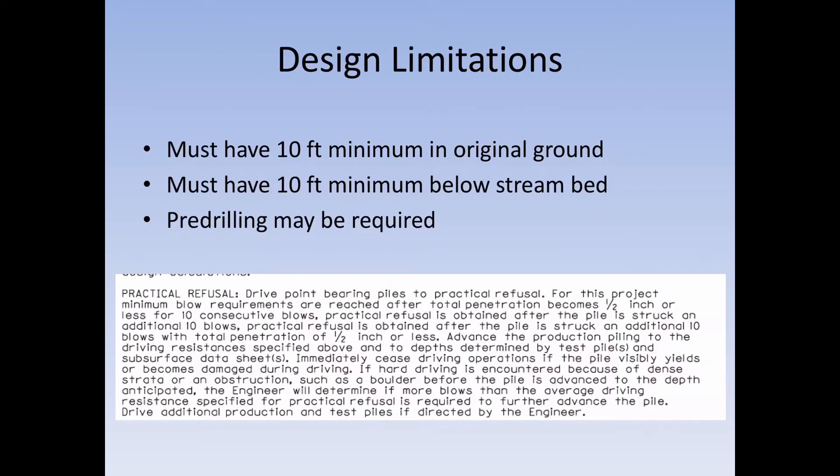With point bearing piles — and piles in general — there are some design limitations. You must have at least 10 feet of piling in original ground. If you're not going to get 10 feet in original ground, you've got to pre-drill to make sure the hole is deep enough. You must also have at least 10 feet below stream bed, due to scour, to make sure the piles are down far enough. In all instances where you can't get that 10 feet, you're going to have to pre-drill.